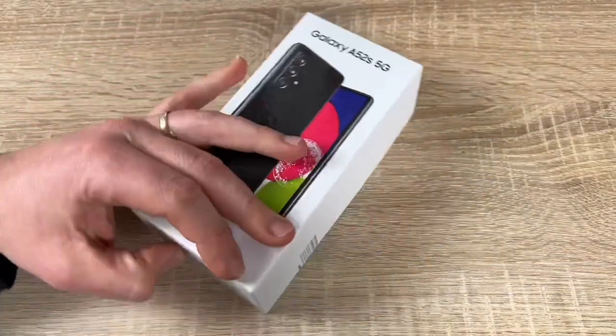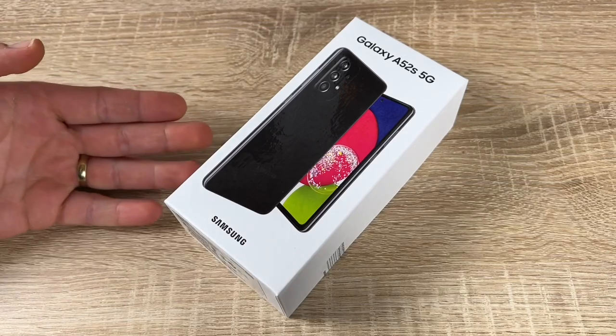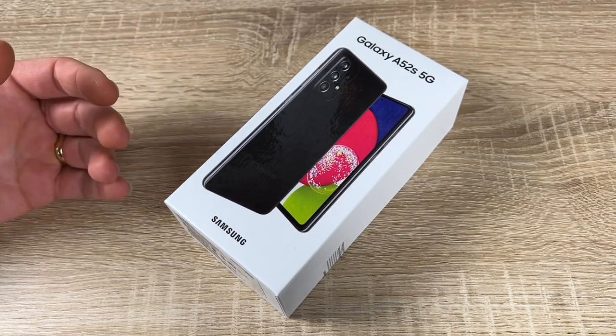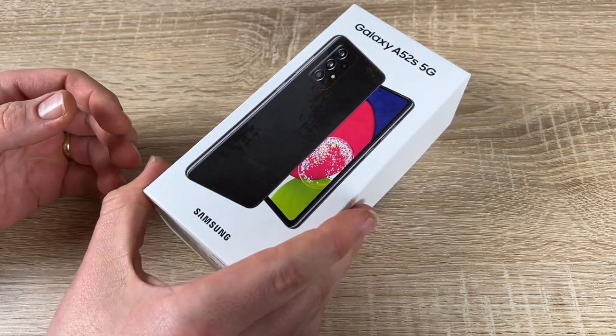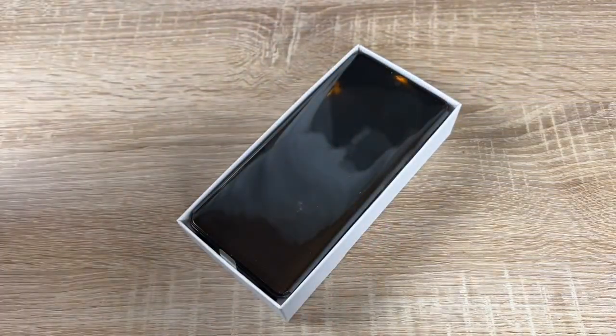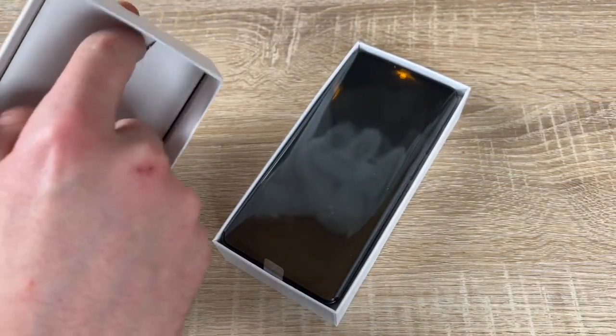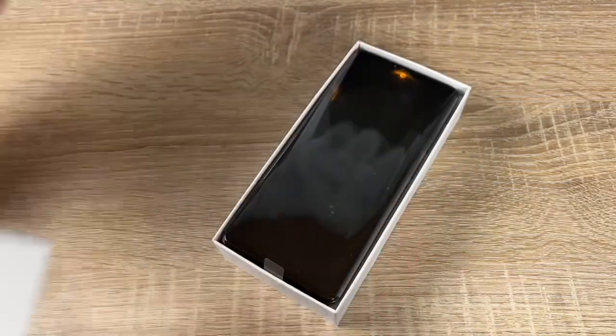Charge quickly with 25 watts of adaptive super fast charging. Processing power goes up to 6 gigabytes of RAM and up to 128 gigabytes of internal storage. This is awesome 5G — the power of 5G speeds changes our smartphone experience, if available at your location.